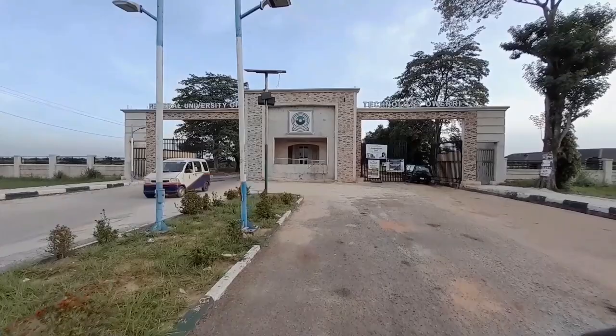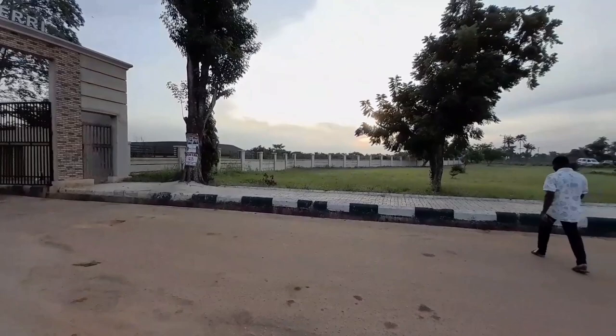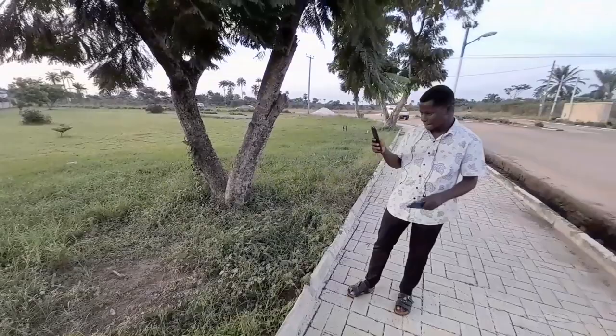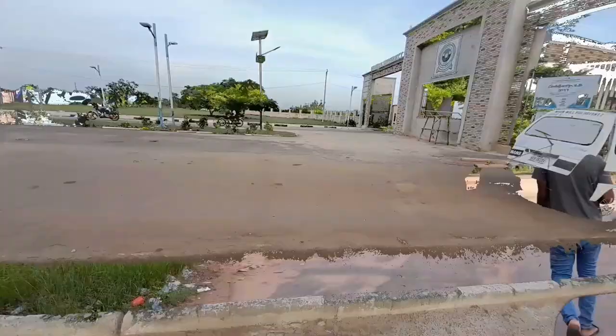FUTO in full form is the Federal University of Technology Owerri — that is the full meaning of FUTO. When I got there I saw a lot of beautiful places and decided to explore more, but I saw something that needs attention: some of the lecture halls are not looking neat. They are unkempt and need to be fixed, so I decided to bring it to the attention of the public. Today I'm going to be showing you some lecture halls you can find in FUTO which need attention.